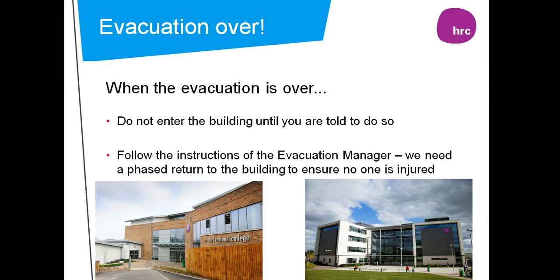When the evacuation is over, do not enter the building until you are told to do so. Always follow the instructions given by the evacuation manager. We need a phased return to the building to ensure no one is injured.